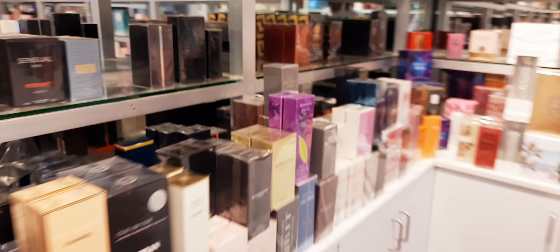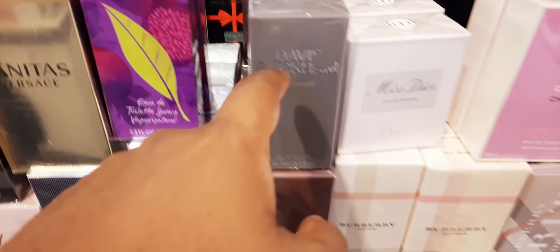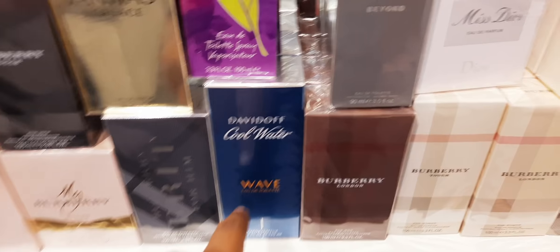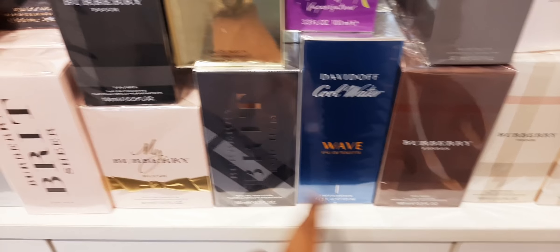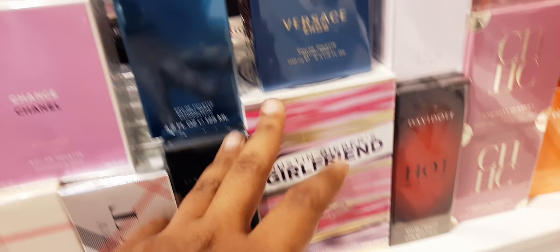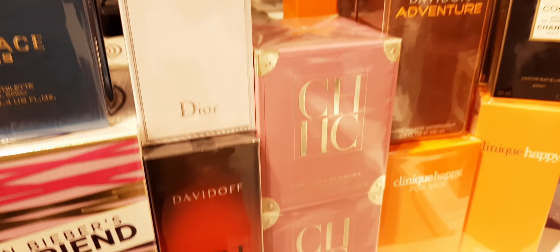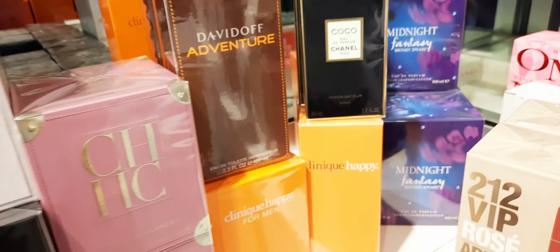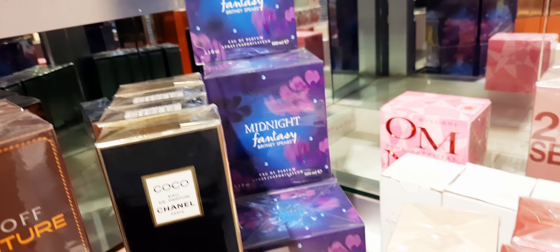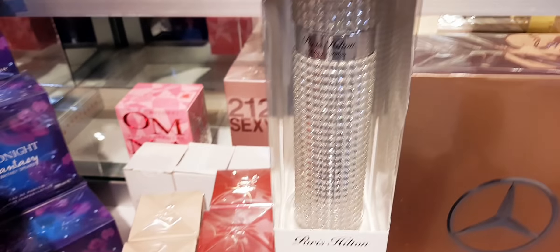Let me move to this side — they have more perfumes. They have David Beckham Beyond — a good budget fragrance. Cool Water Wave. Burberry Brit for Him. My Burberry Blush — nice perfume. Burberry London, the new packaging. David of the Game. Justin Bieber Girlfriend. Cool Water. Versace Cheerios. Miss Dior Rose and Roses. Carolina Herrera. Hot Water. David of Adventure. Lots of perfumes. And they have Midnight Fantasy — one of my favorite perfumes from Britney Spears.